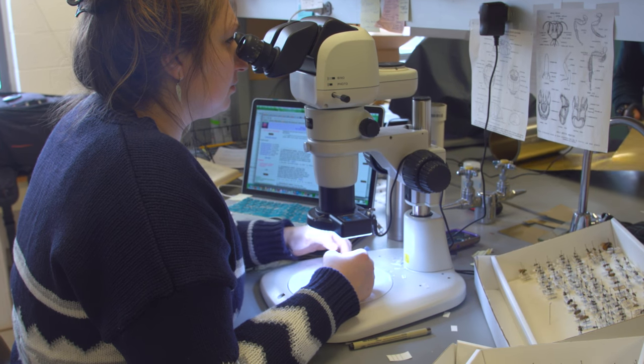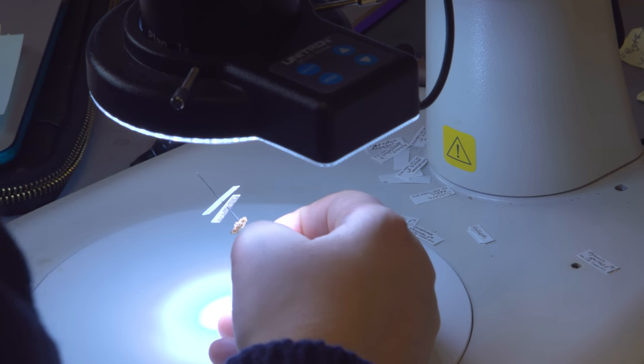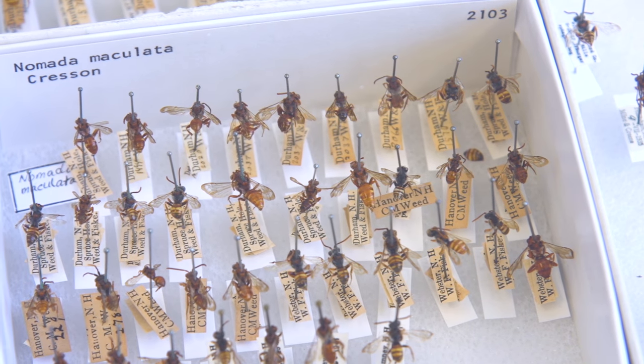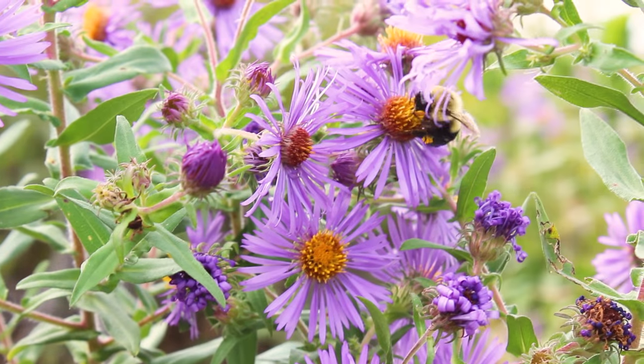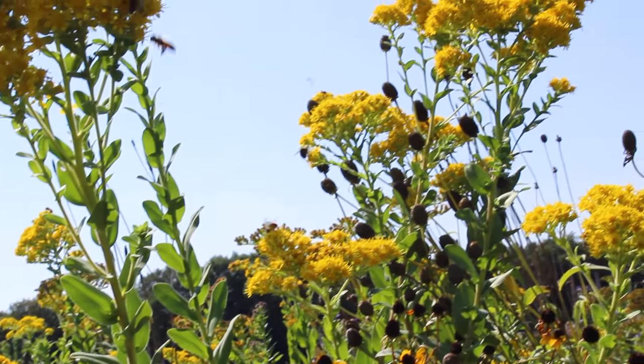My work here involves a lot of bee identification for the Biodiversity Project. The bee collections are actually a huge resource for any kind of biodiversity work, because we have specimens in the collection dating back to the late 1800s. By looking at these historical records in conjunction with the current surveys we're doing, we can get a good idea of what bees were around in what time frames, how they've changed, and where they've moved to.